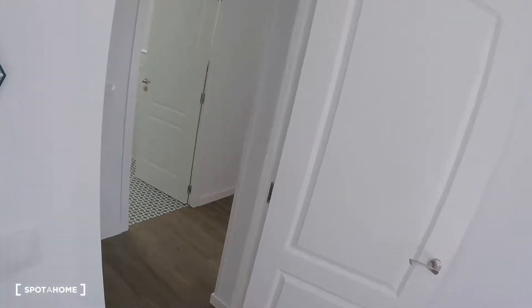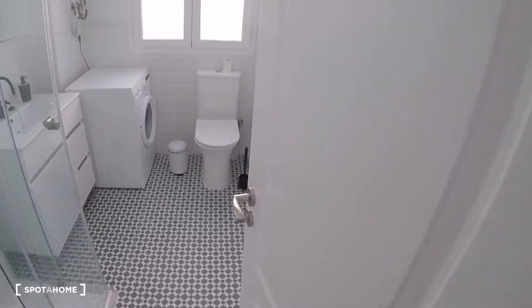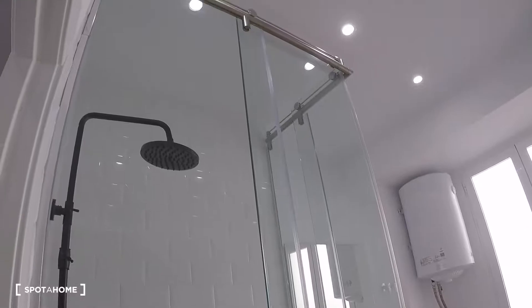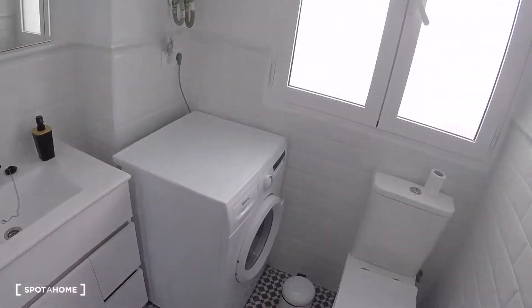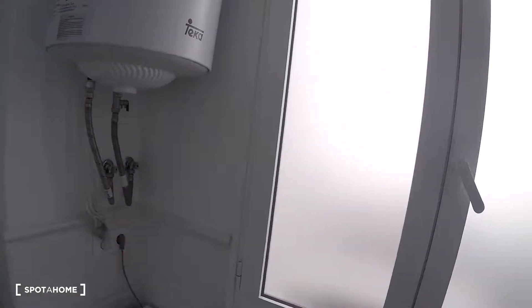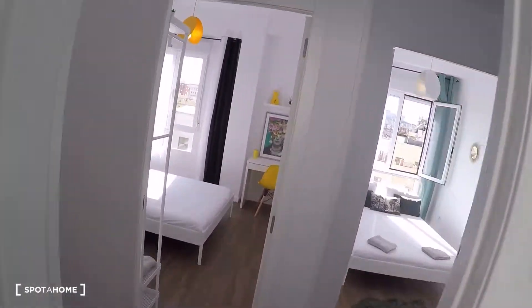In front of this bedroom you have the bathroom, with a great shower, sink, a mirror, some storage under the sink, and the washing machine. There's also the toilet, an electrical water heating system, and a window with interior patio views.